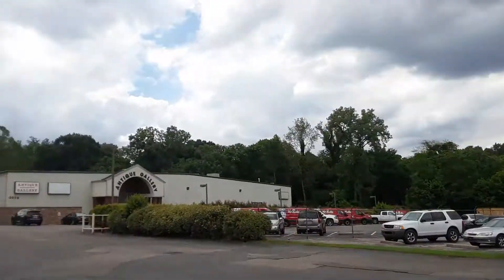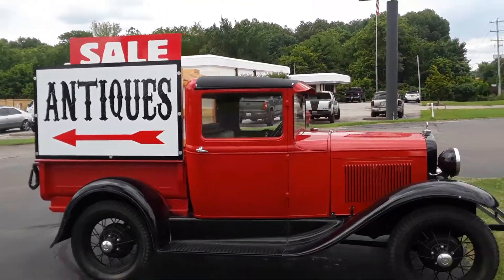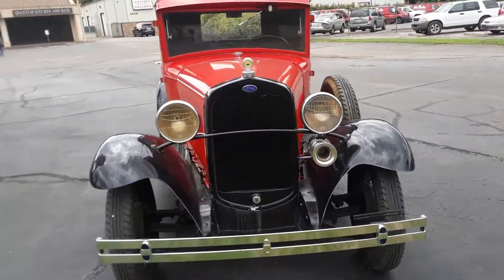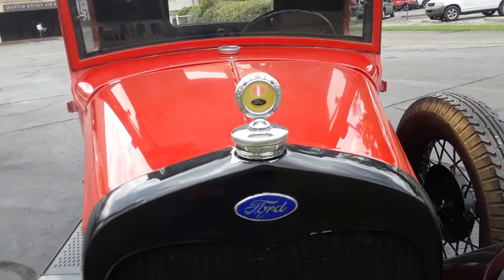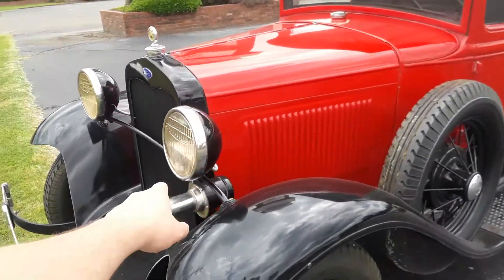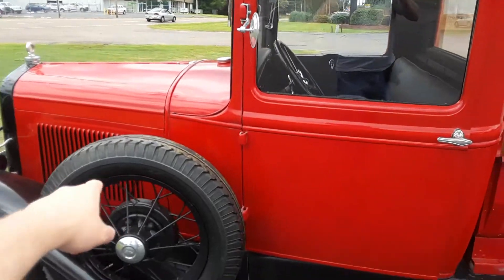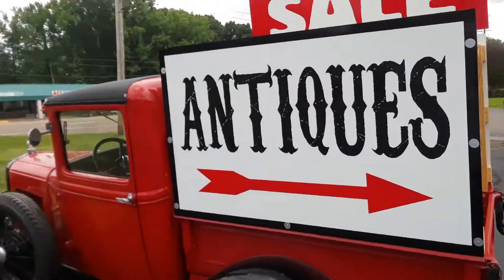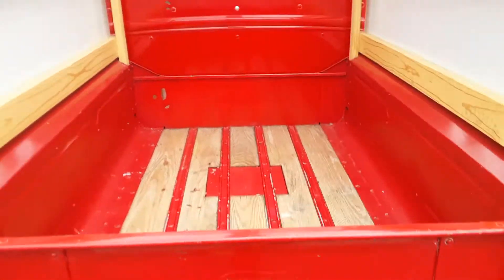Hello everybody, I'm over here at the Antique Galleria Mall and they have this beautiful car up front — it's a truck, a really old Ford truck. You don't know which Ford truck this is? Comment down below. There's the horn, there's a spare tire, there's the tires with the Antique Galleria. It's an old Ford truck — built Ford tough.